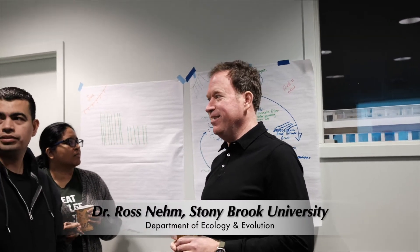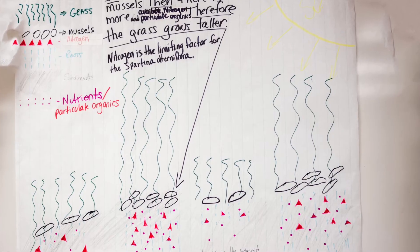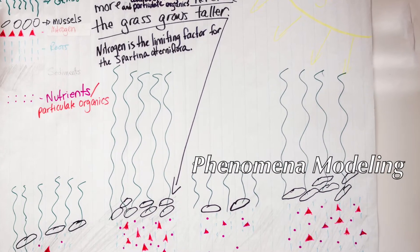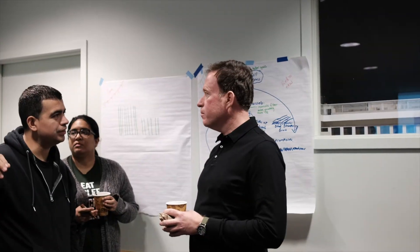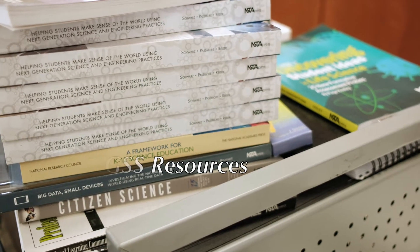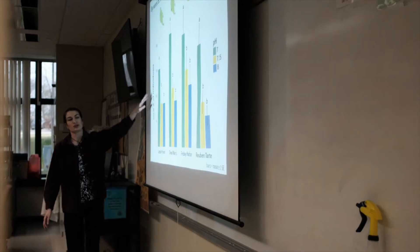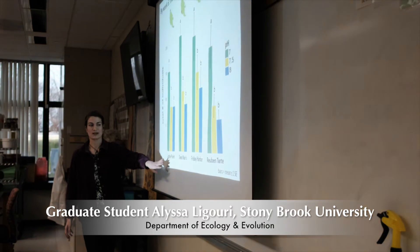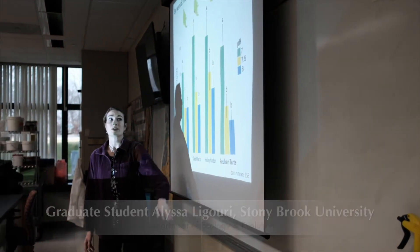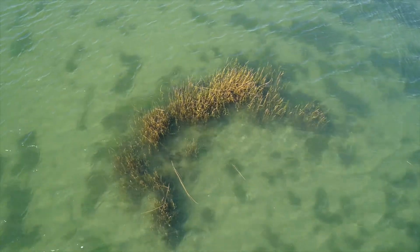With the help of university professors, teachers build models to explain the observed phenomena. Teachers also learn how scientific information is shared by listening to talks given by graduate students.